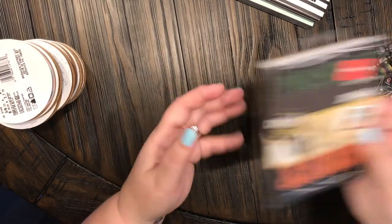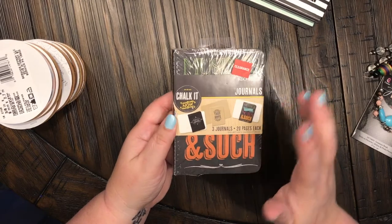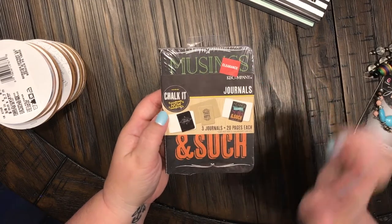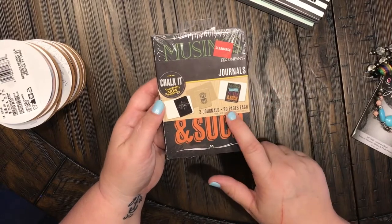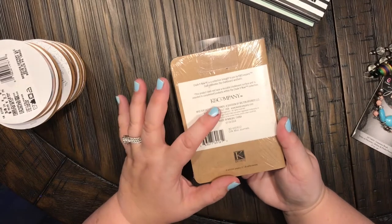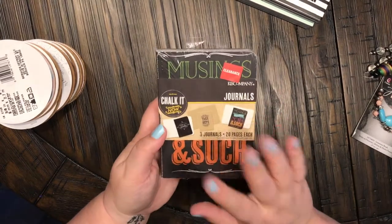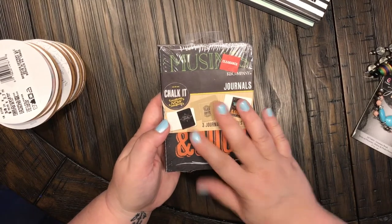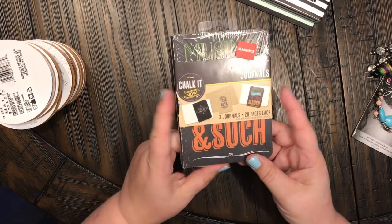I found these awesome notebooks — $2.97 on clearance, and like I said they were 40% off that, plus my coupon for 20% off everything. They're 20 pages, three journals. I was super happy to find these. They're by Casey and Company — little mini journals — because I wanted to find some ready-made journals I could just slip into my traveler's notebook so I wouldn't have to make my own.